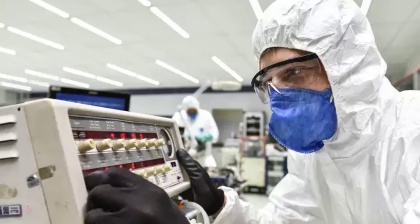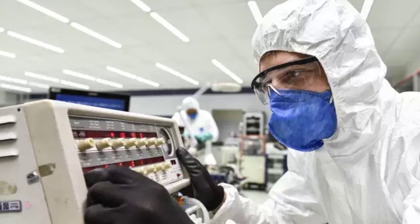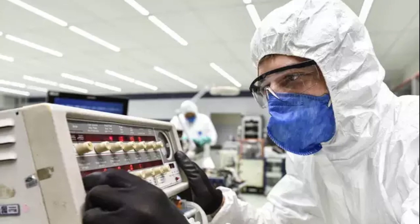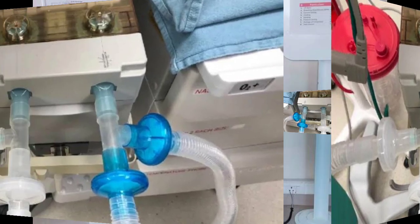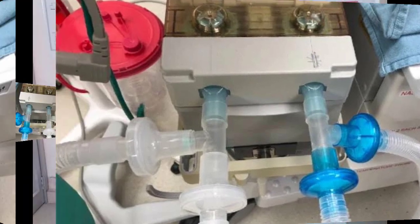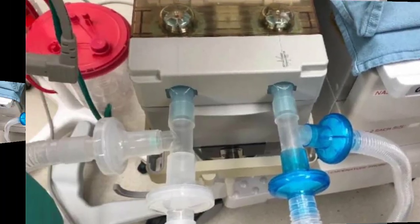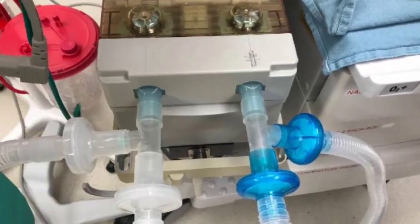Indian Railways has designed a cheap ventilator that has been successful in saving thousands of lives amidst the spread of coronavirus infection in the country. This low-cost ventilator has been manufactured by Kapurthala Railway Coach Factory and is awaiting approval from ICMR. However, if coronavirus infections continue to spread, large numbers of ventilators may be required for patients in the coming future.